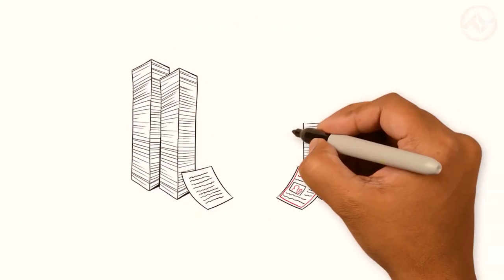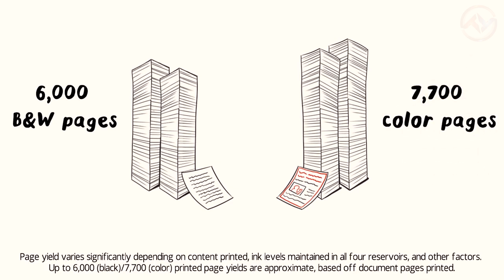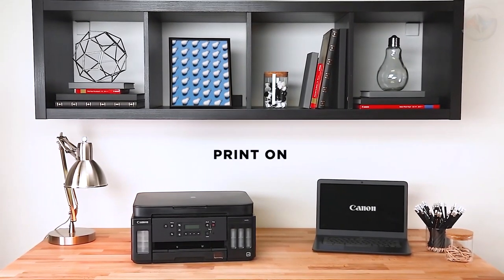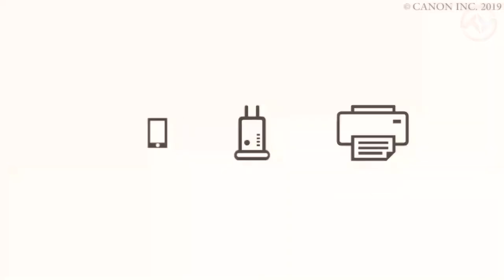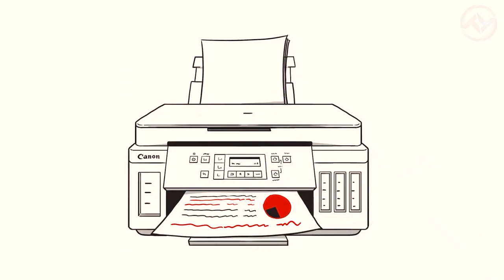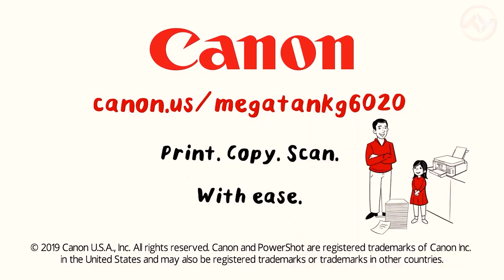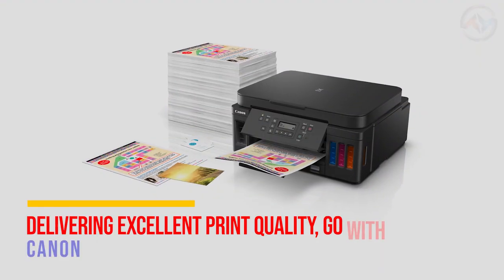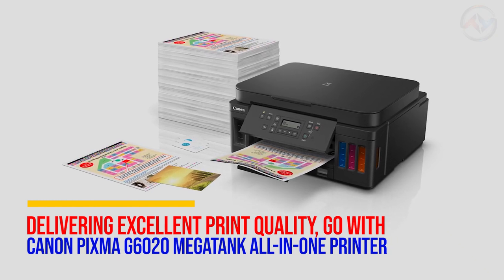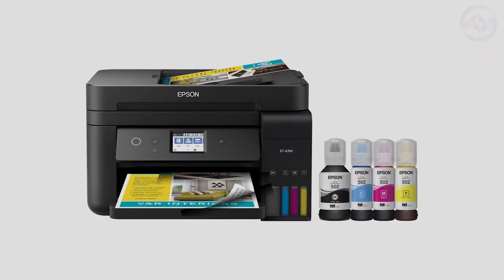The Canon G6020 printer features a high page yield of up to 6,000 pages of black text and up to 7,700 vivid color pages. It features automatic two-sided printing capability. The Canon printer delivers high-quality and beautiful borderless photos from your smartphone, tablet, and computer with ease using the Canon Print app. Giving you exceptional value with good ink savings, Canon PIXMA produces long-lasting black images and vibrant color images. If you are looking for a printer with a vast ink tank and rock-bottom running cost delivering excellent print quality, go with the Canon PIXMA G6020 Mega Tank All-in-One Printer.